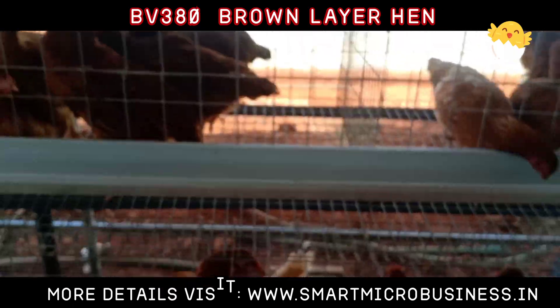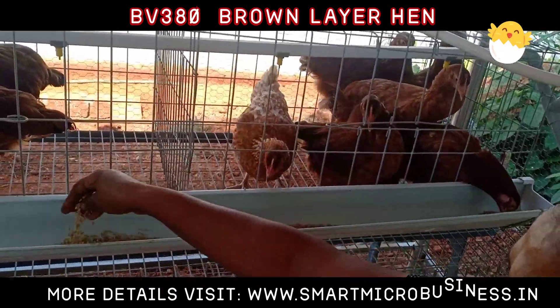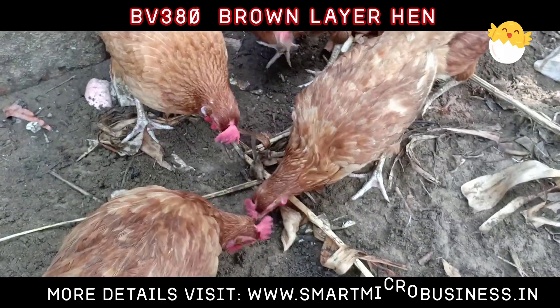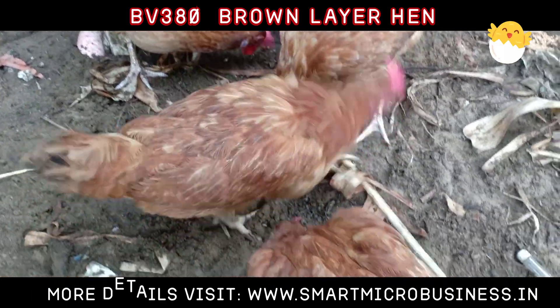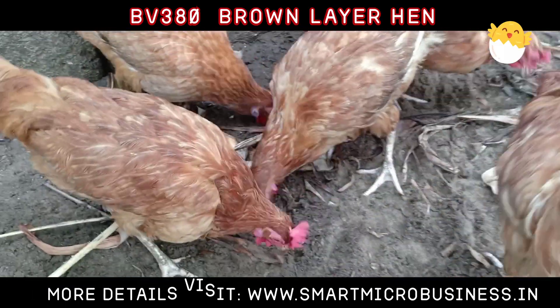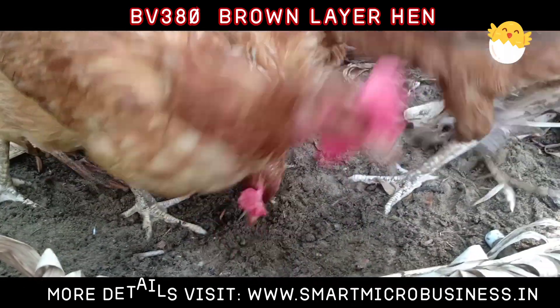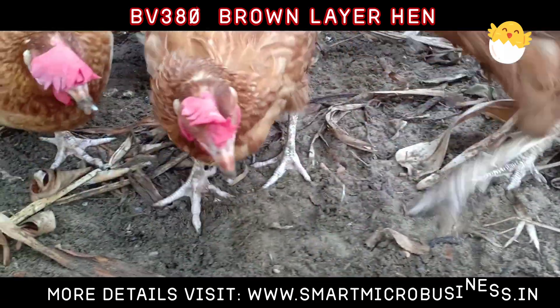Continuous selection for hot, humid tropical environment in both side open housing systems resulted in the adaptation of BV380 to tropical climatic conditions. Extremely versatile and known for its excellent livability, supported strongly by the Technical Service Network of VH Group.